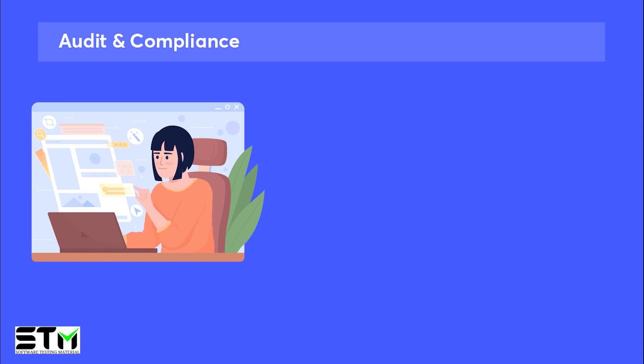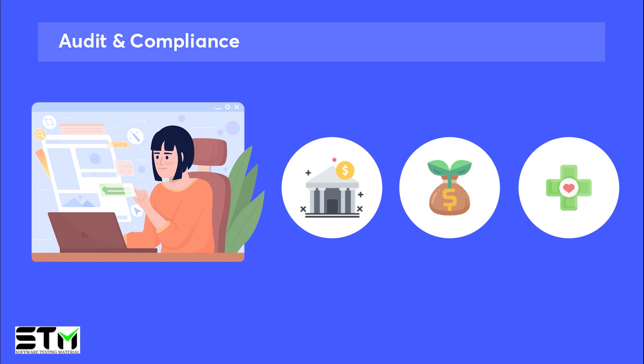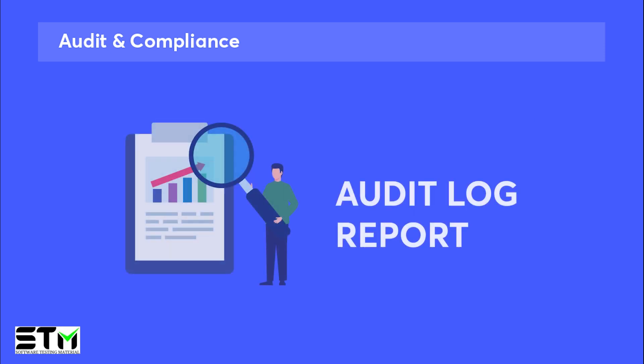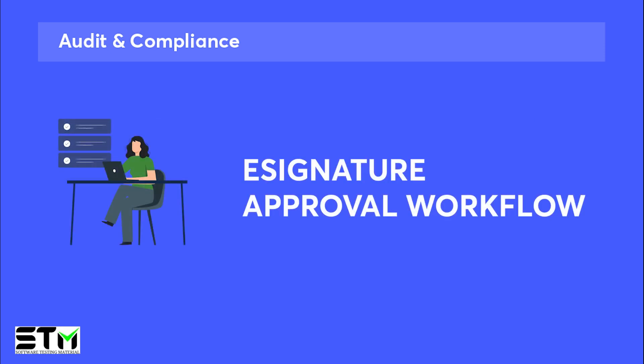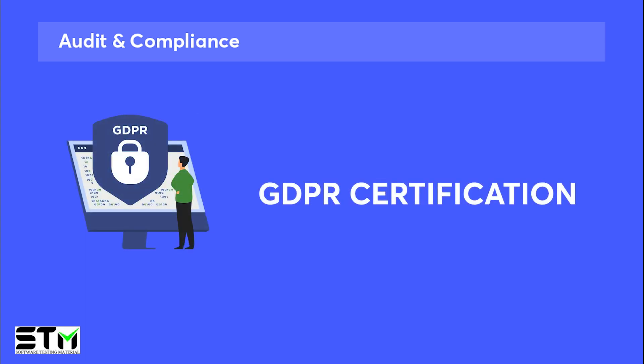Many enterprises and industries like banking, finance, and healthcare are compliance-driven. Qmetri's Test Management is audit and compliance certified, ensuring adherence to industry standards and regulations. It offers features like an audit log report, e-signature approval workflow, CFR Part 11 compliance, and GDPR certification.